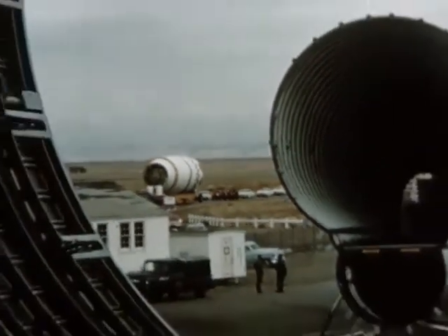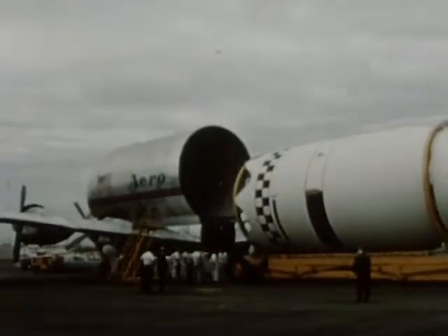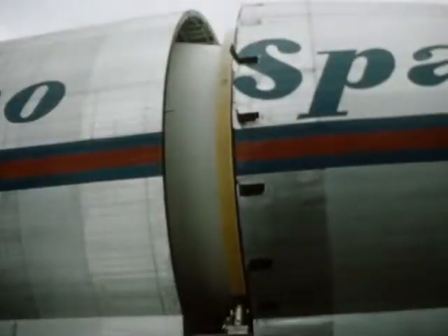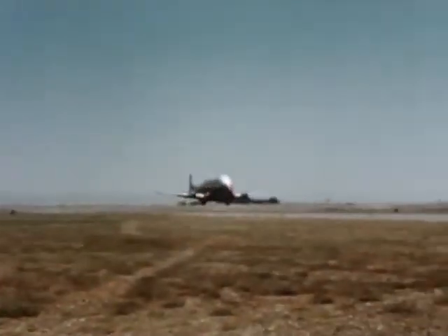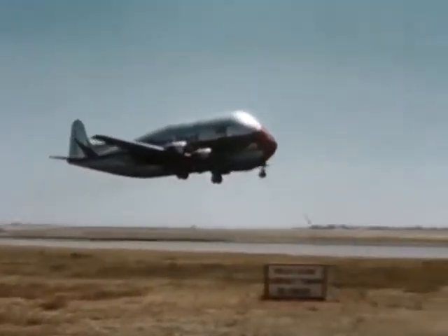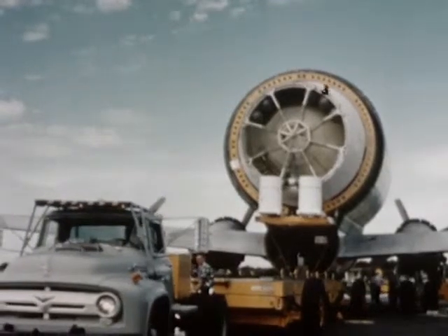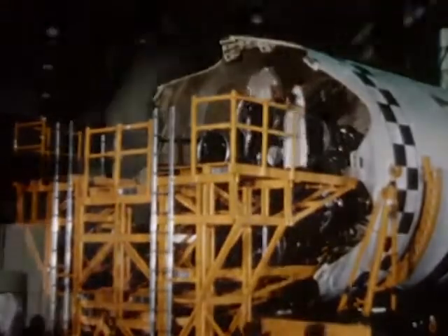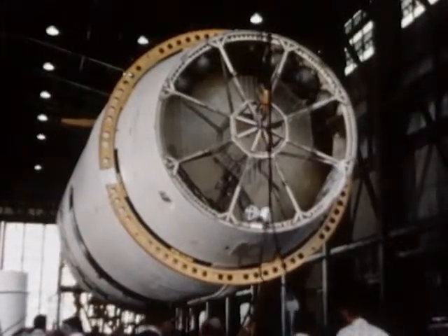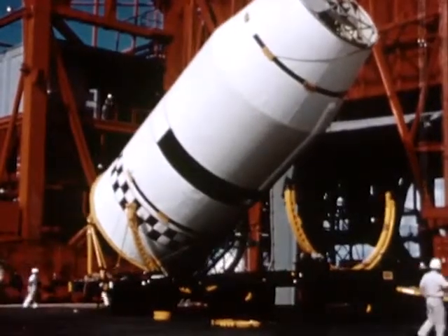Following post-flight checkout, S-4-5 was taken to nearby Mather Air Force Base and loaded aboard a modified transport aircraft. September 20th, the S-4-5 stage was flown to the Atlantic Missile Range. The next day, the stage was unloaded and taken to the Special Assembly Building. For the next 19 days, S-4-5 underwent a series of system tests and the final weight and balance checks. October 10th, launch pad 37B.